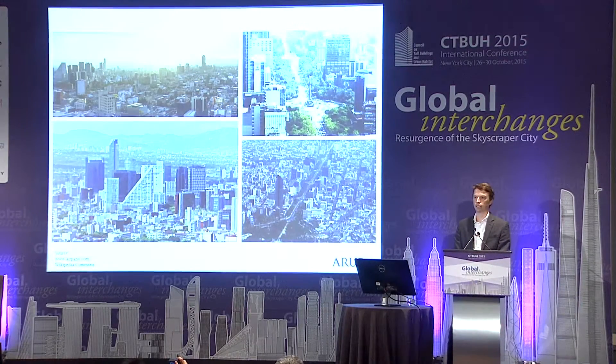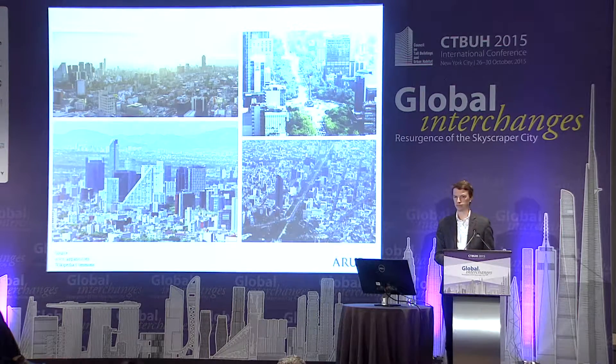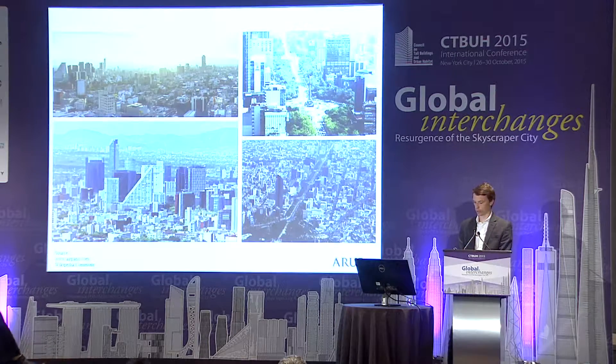Mexico City is home — the broader area — to about 20 million people. It's the eighth largest urban economy in the world, and nine out of the top 10 Mexican exporters have their headquarters in the city. 70% of all foreign direct investment in Mexico is made in Mexico City, so it's really at the heart of a developing continent right now.